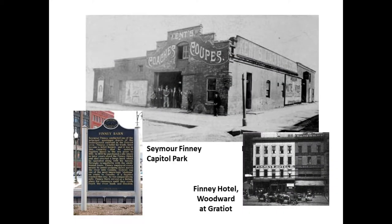Another interesting site at the old Capitol Park location was the Seymour Finney Barn — there's a historical plaque today, but the barn is long gone. Seymour Finney was an active abolitionist who owned the Finney Hotel on Woodward at Gratiot, and near Capitol Park he had a livery stable. During the pre-Civil War era, because of the Fugitive Slave Act, bounty hunters staying at Finney's hotel looking for escaped slaves had no idea Finney was harboring them in his livery stable out back.